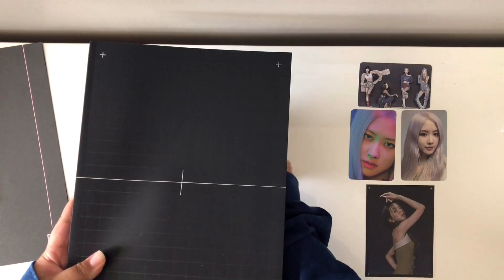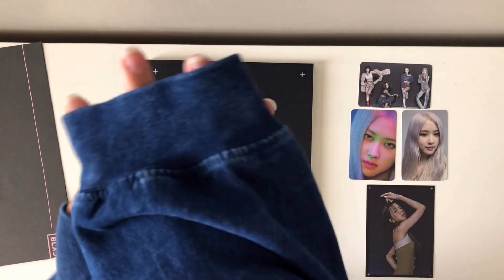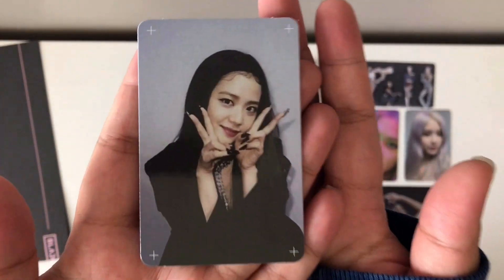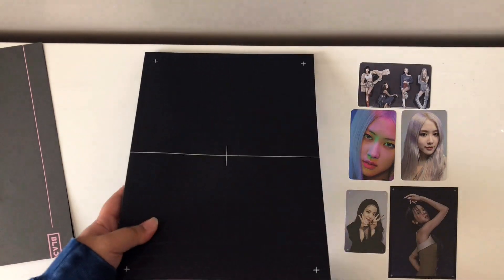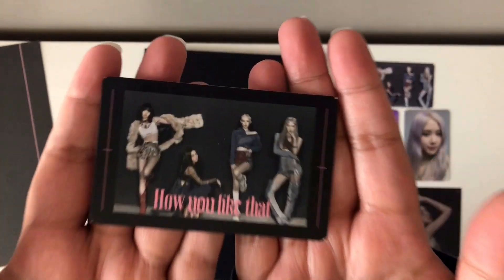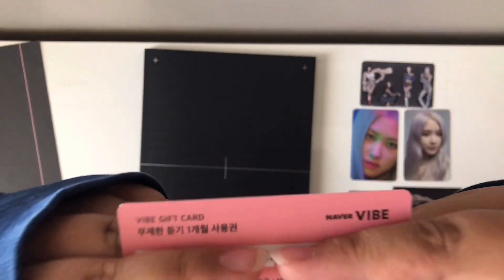And then I'm taking out the photo card, and I got... Jisoo! Look how cute she is — oh my gosh. She's so cute. I love the photo cards that come in this album. I wish I could collect all of them, but I financially cannot. And then this photo card comes with everything — it is a Vibe gift card. I covered all the codes just in case I needed it. I don't really know exactly what Vibe is, but it's that.